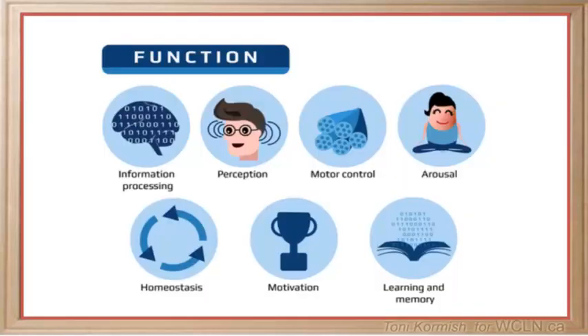Did you know that your brain even controls what you enjoy? The brain does this to help you survive and to keep your body's internal environment stable and balanced, a state known as homeostasis. The brain is awesomely complex and crucial to who we are and how we live.